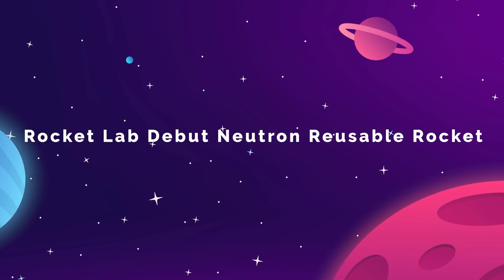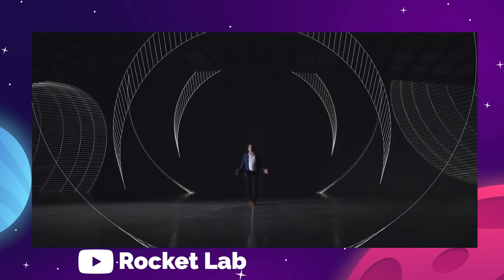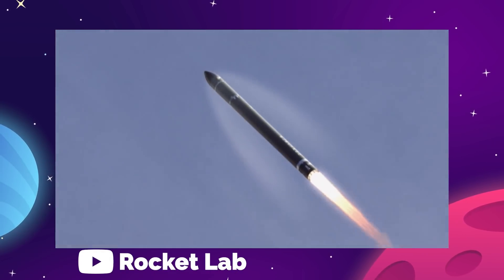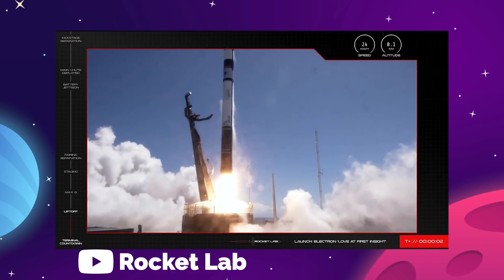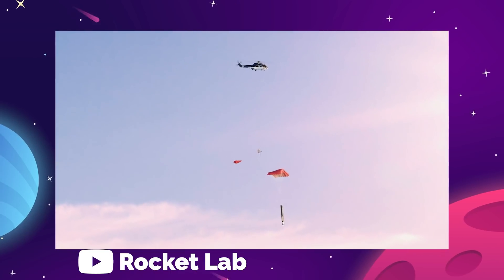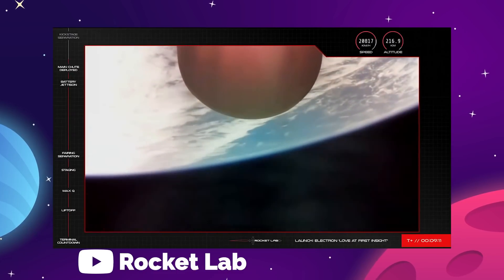Let's talk about Rocket Lab. This New Zealand-based aerospace startup is basically the only company besides SpaceX doing really exciting and innovative work with rockets. They've already had great success with their Electron rocket, putting small satellites into orbit, and by next year Rocket Lab expects to start recovering and reusing the Electron's first stage. It won't land like the Falcon 9 — the Electron is small enough to come down on a parachute and get caught mid-air by a helicopter. Rocket Lab already made one successful parachute descent last month and is working out the logistics for the helicopter catch.